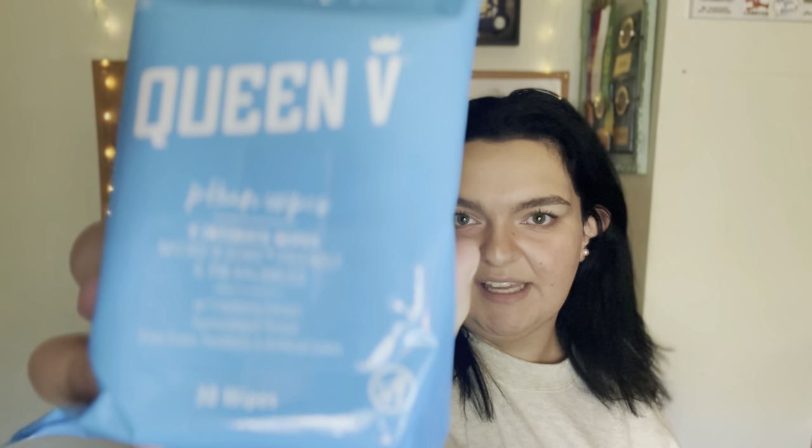Next, I received products from Queen V, which is an intimacy brand for women to keep down there clean. Down-there care is absolutely important, and I'm excited to try these because I've never tried anything like this before. The first product is intimacy wipes — the pH-balanced micro-V-friendly wipes — in very pretty blue packaging. They come with 30 wipes, so they will definitely last a little while.